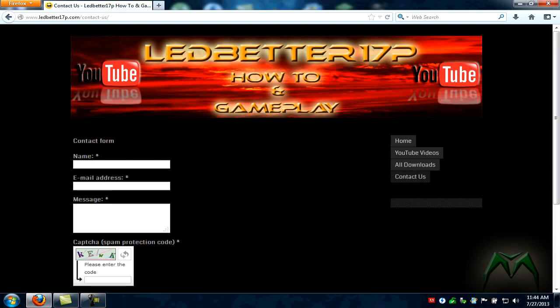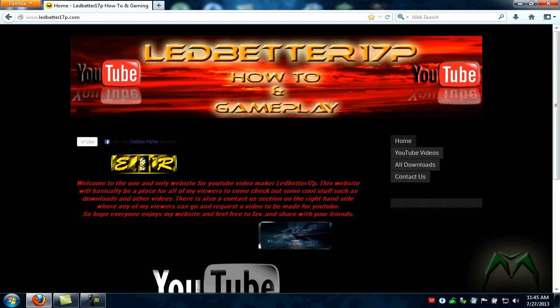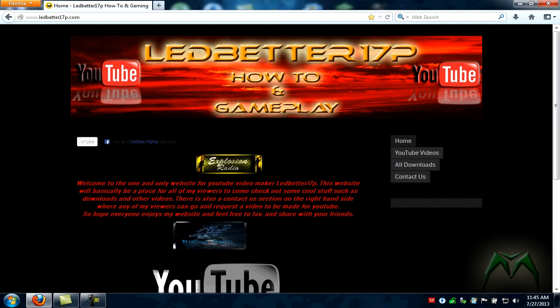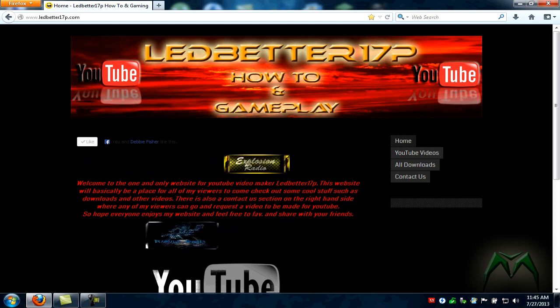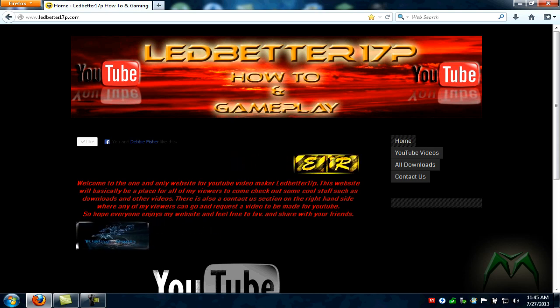Forget about the last video about the free website I originally posted — this is now the Ledbetter17p how-to and gameplay website right here. It is ledbetter17p.com. I will put the link in the description below, and if you go to my YouTube channel and go to the About tab you'll see it there too — click it and it'll bring you straight here. As always, this is Ledbetter17p, y'all have a good day.